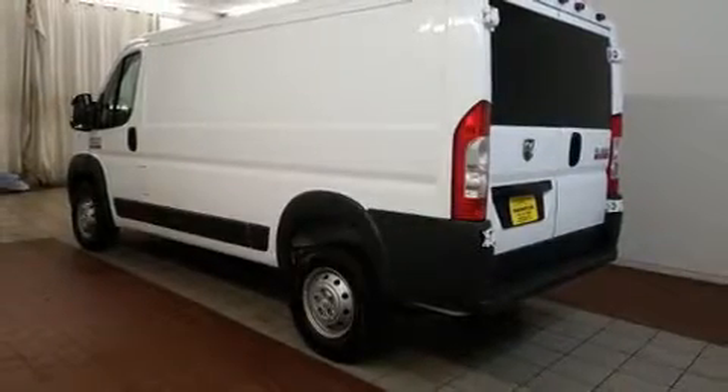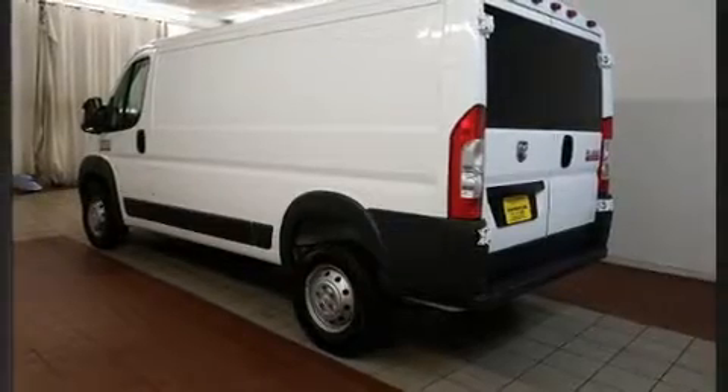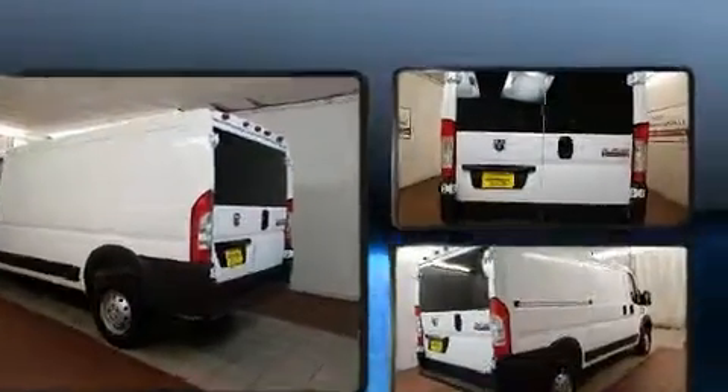Introducing the 2017 Ram ProMaster 1500. With fewer than 5,000 miles on the odometer, this vehicle provides excellent value as a pre-owned model.